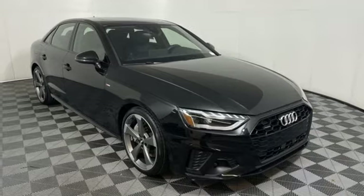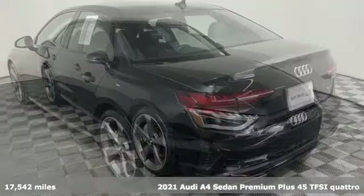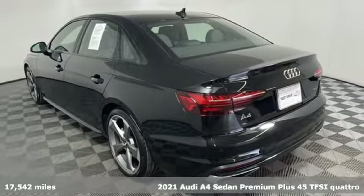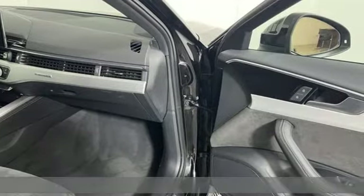It's a 2021 Audi A4. With a chiseled profile, luxurious cabin, and German-engineered performance, this A4 is the ultimate go-getter.